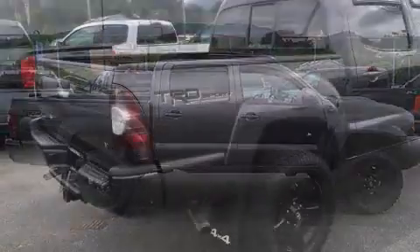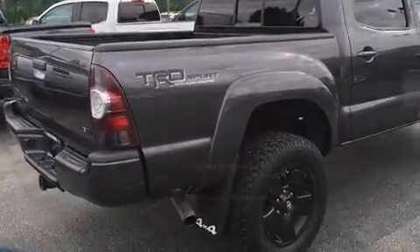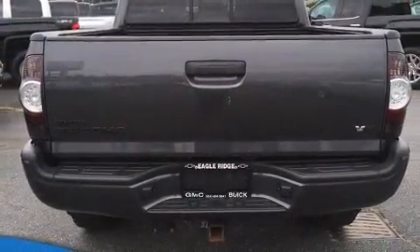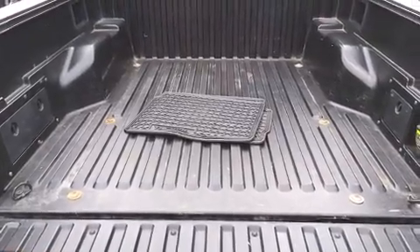Under the hood, you'll find a six-cylinder engine with more than 230 horsepower. And for added security, dynamic stability control supplements the drivetrain. Four-wheel drive allows you to go places you've only imagined.